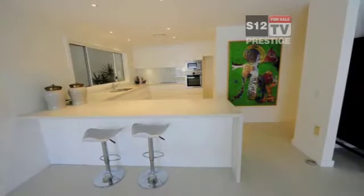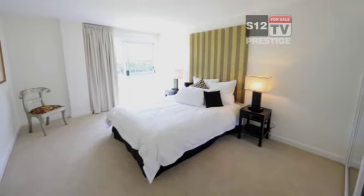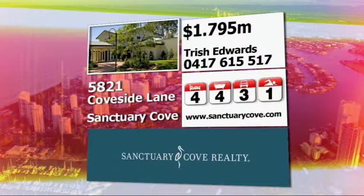This two level classic style home is set on over 1600 square metres of prime real estate and features four bedrooms with master and guest bedrooms on the lower level. The outdoor entertaining sets it above the rest and truly should be viewed by anyone who wants to make the most of what Sanctuary Cove has to offer.